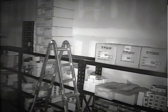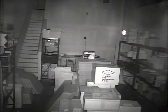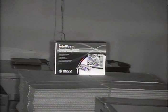The product box seen in the distance is 20 feet away from the camera. We will zoom in to demonstrate that this camera is capable of reasonable character recognition even in complete darkness.